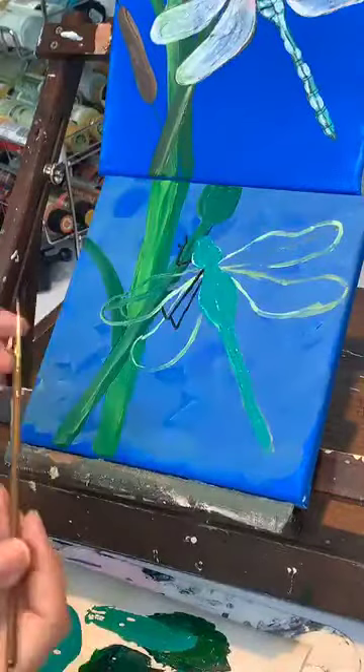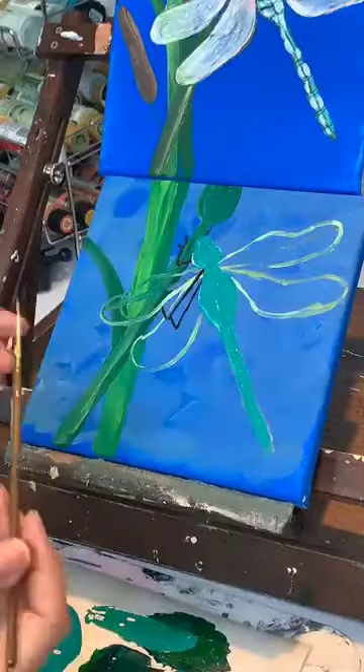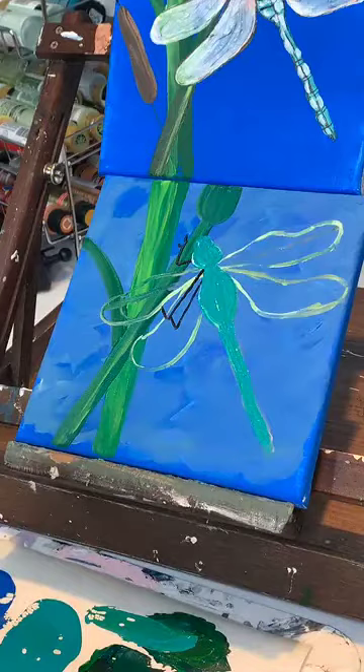A liner brush has a really, really small tip. I'm going to use black and do just a little bit of outlining on our dragonfly.